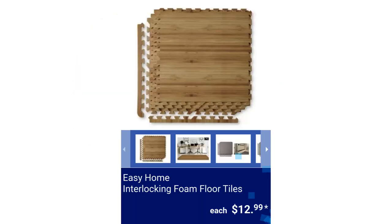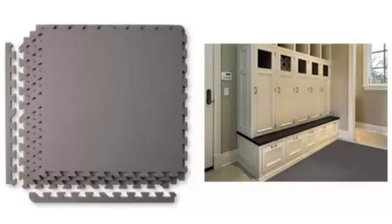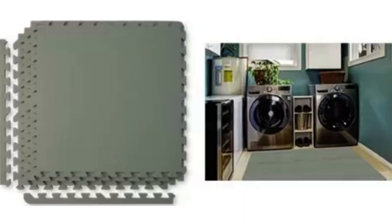Easy Home Interlocking Foam Floor Tiles, for $12.99. Includes four 24-inch by 24-inch mats with finishing borders. Available styles are Bamboo, Gray, and Green. It covers 16 square feet and can be cut to fit any space. It's water-resistant, shock-absorbing, and expandable.